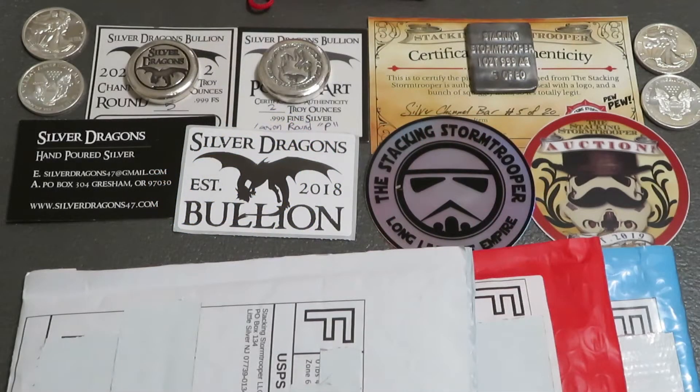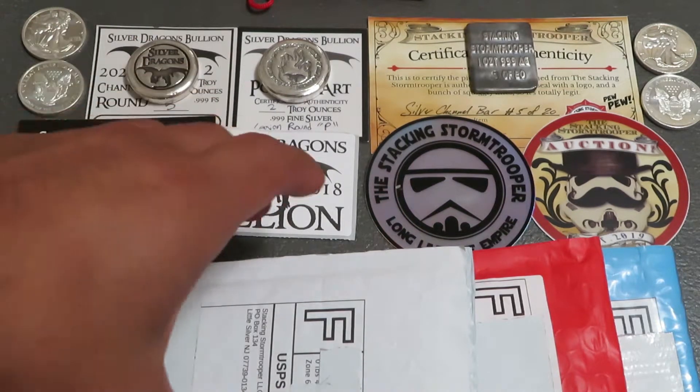Hey YouTube, welcome back, Silver and Au here. In today's video I am bringing you an unboxing to add to my collection — one I bought from Stormy's auction, another one I bought from Silver Dragon's auction.